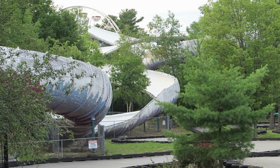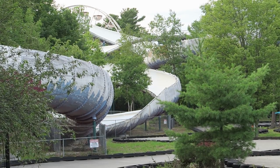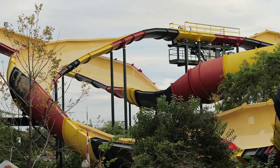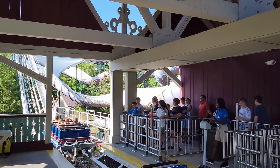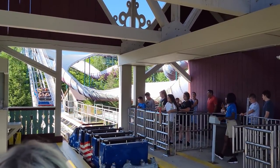Intamin reintroduced bobsled coasters in 1984 with their Swiss Bob model. Built with steel, the Intamin models feature single cars that could either seat riders inline or side-by-side. Intamin would only build 5 of these coasters — 3 in 1984 and another 2 in 1985.